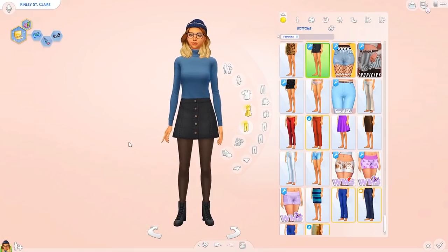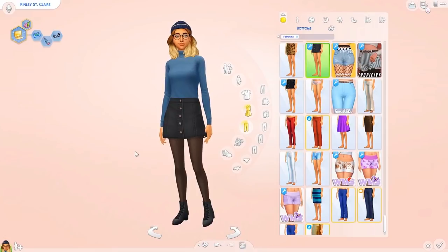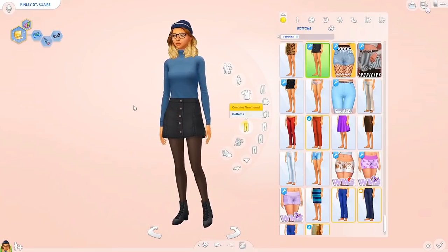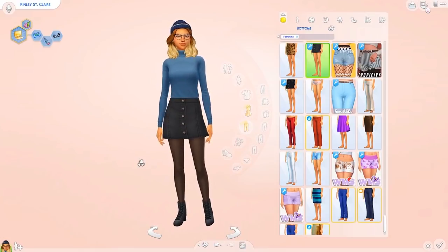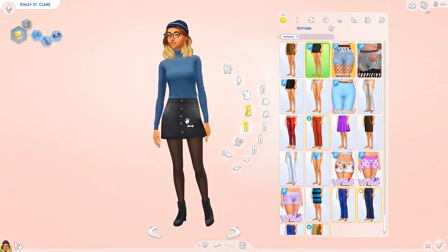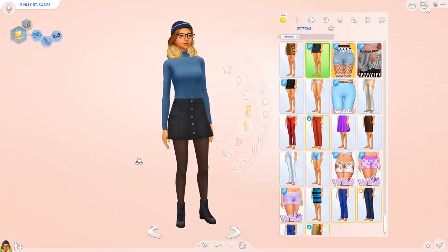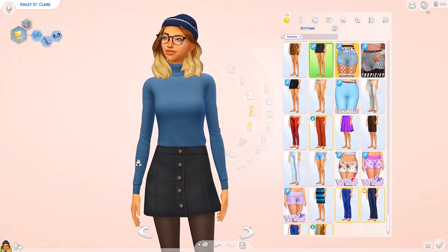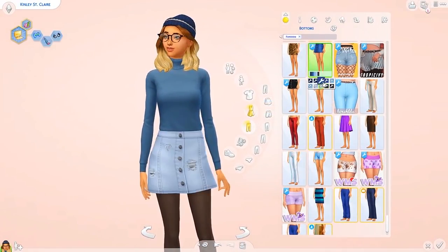The first outfit is just a top, a bottom, some tights, some boots, and a hat. What I like to do with custom content is layer. We do have the cold weather tag but I don't necessarily follow that - I usually cancel it off. A skirt would be classed as warm weather but I like to pair it with tights so it looks more autumnal. I've paired it with this little skirt from the Teen Style Stuff pack.